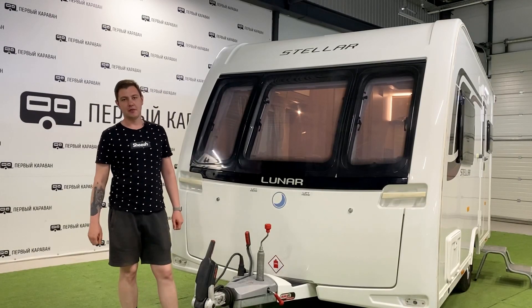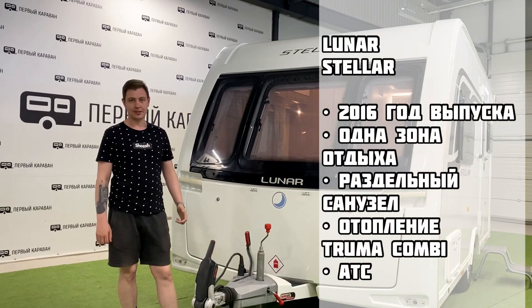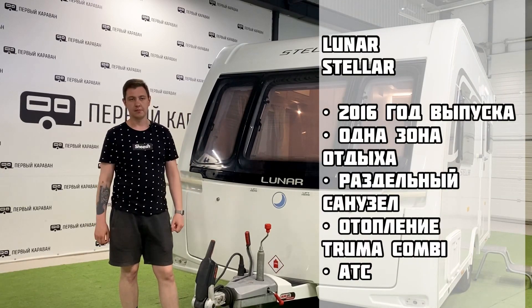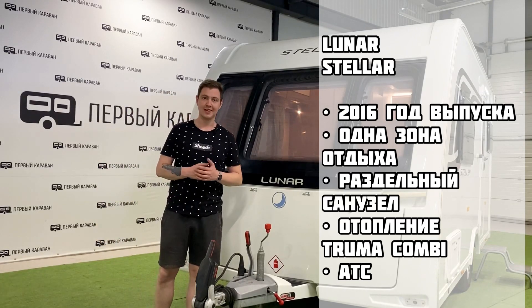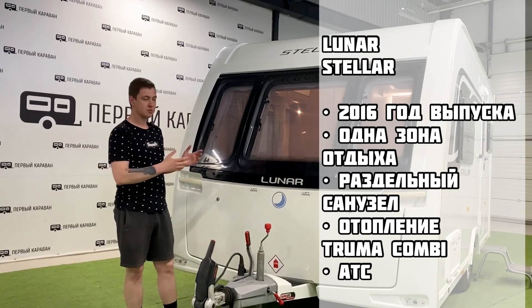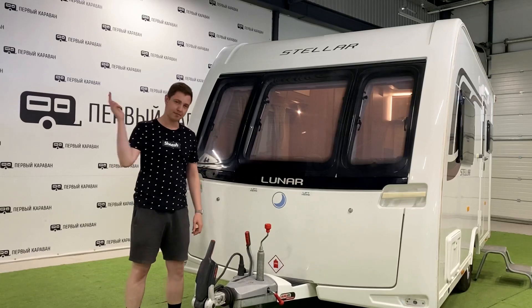Приветствую, дорогие друзья! Вы на канале Первый Караван, меня зовут Валентин, и сегодня у нас на обзоре отличный однозонный английский прицеп Lunar Stellar. Прицеп 2016 года выпуска, из допов есть Auto ATC — электронная стабилизация прицепа, а сама планировка — одна зона с раздельным санузлом. Ну а теперь сам обзор, поехали!